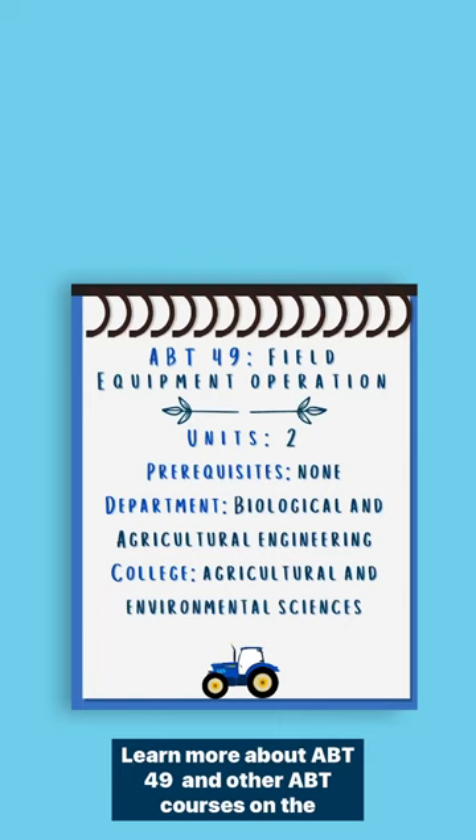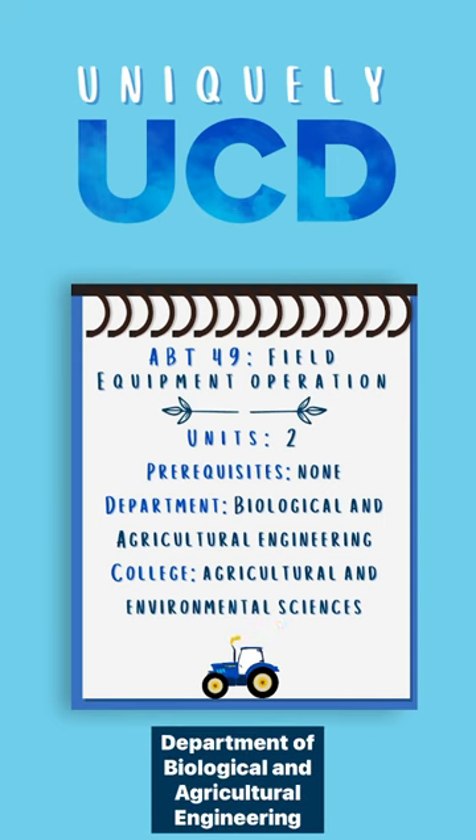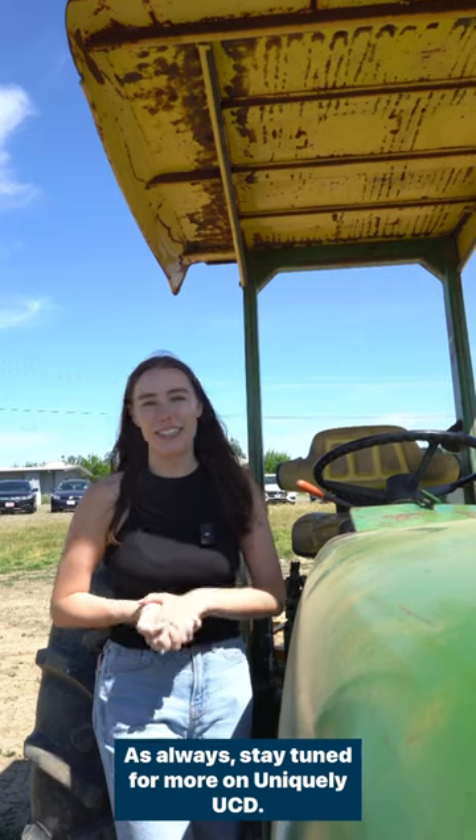Ready to get behind the wheel? Learn more about ABT 49 and other ABT courses on the Department of Biological and Agricultural Engineering website. As always, stay tuned for more on Uniquely UCD.